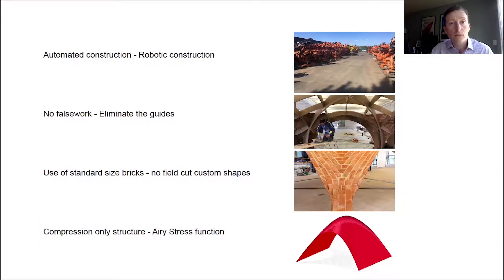Based on the previous experience with the Timbrel Vault, we set some objectives for ourselves to follow in the glass vault design. First, we wanted the construction to be automated, so we thought about using robots. The second objective was to build a vault without formwork, but also without the visual guides used by the masons in the Timbrel Vault construction. We also wanted to use standard bricks of one size and shape without custom shapes. Finally, we were looking for a structurally well-behaving shell that would be primarily in compression under gravity loads, so we used a form finding based on the Airy's stress function.